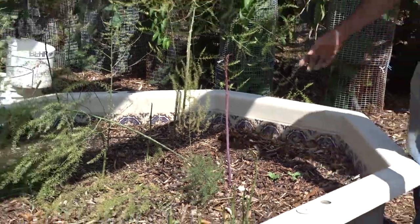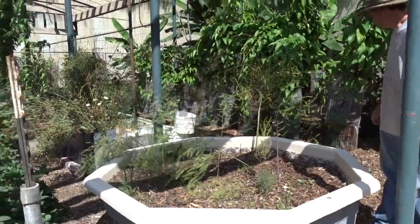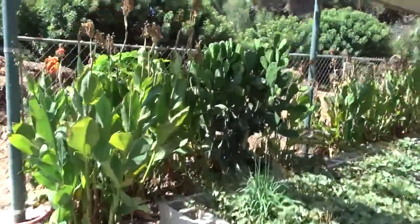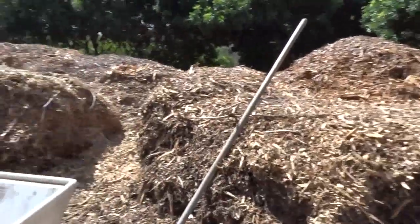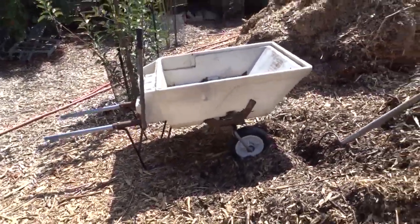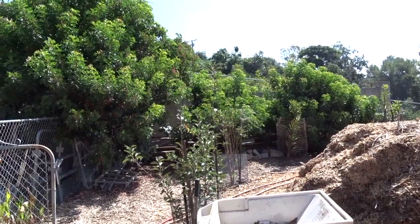This is purple passion fruit — they grow a lot of purple-type foods. Here are some of his piles of wood chips and his cart. He bought just the plastic part at a yard sale and put on his own wheels. There are trees all through here.